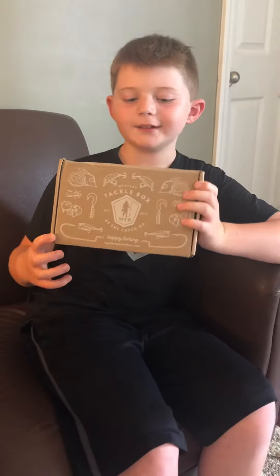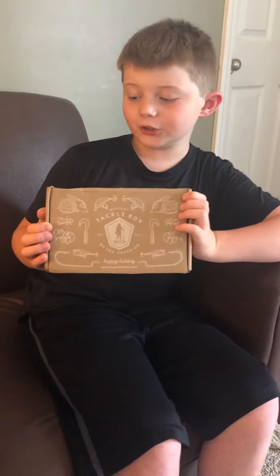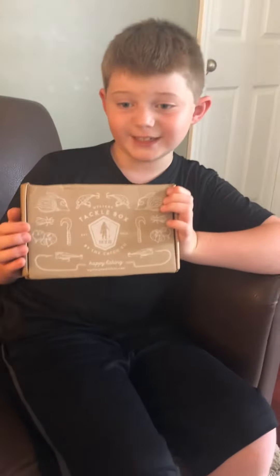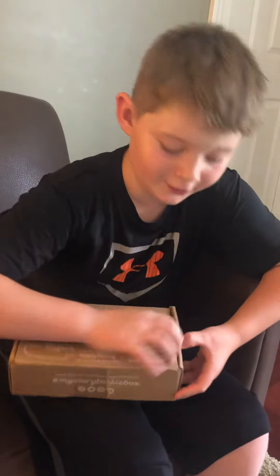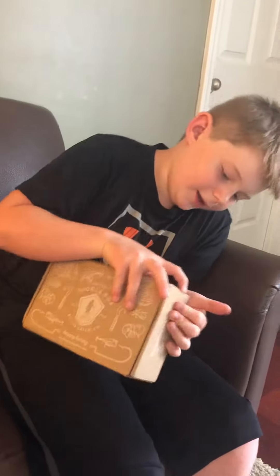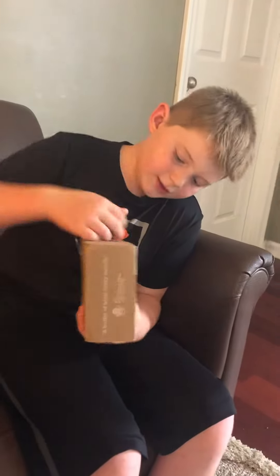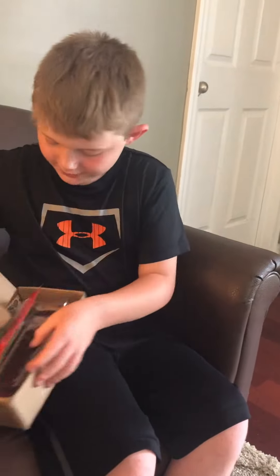Hey guys, this is me back with another Carl's Mystery Tackle Box. This is my second subscription video, and let's see what I got in here — I don't know what I got.